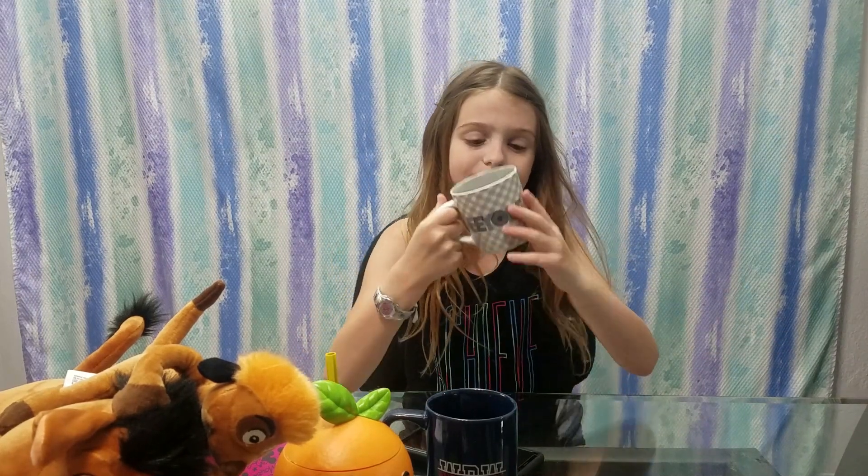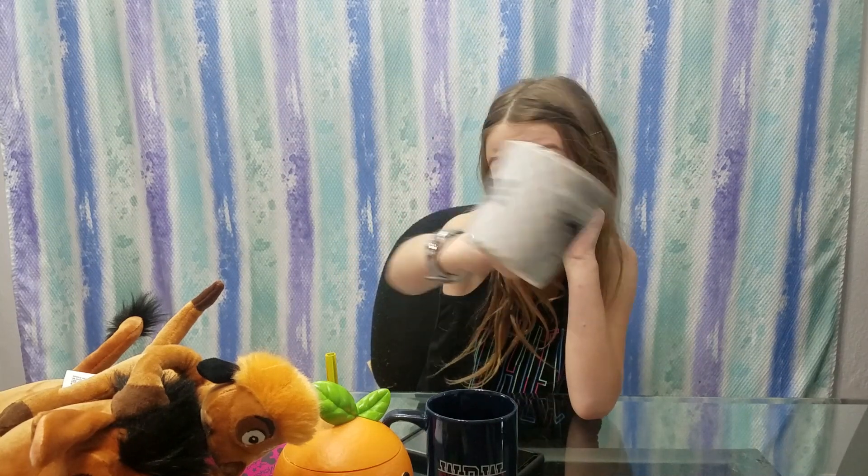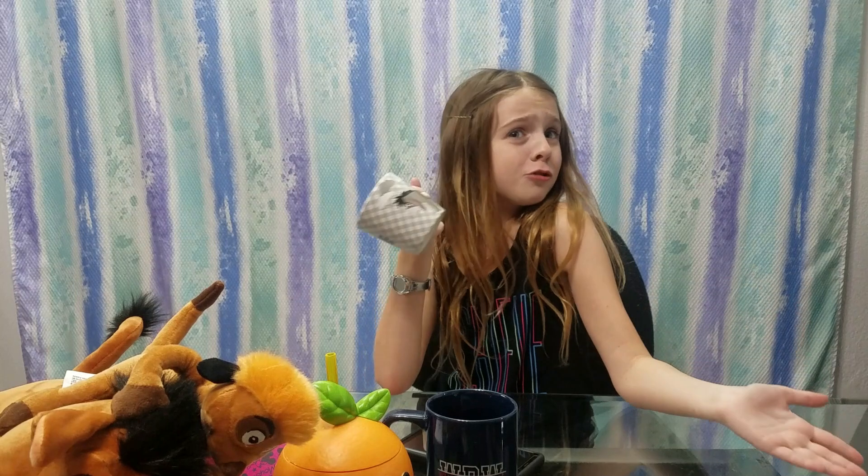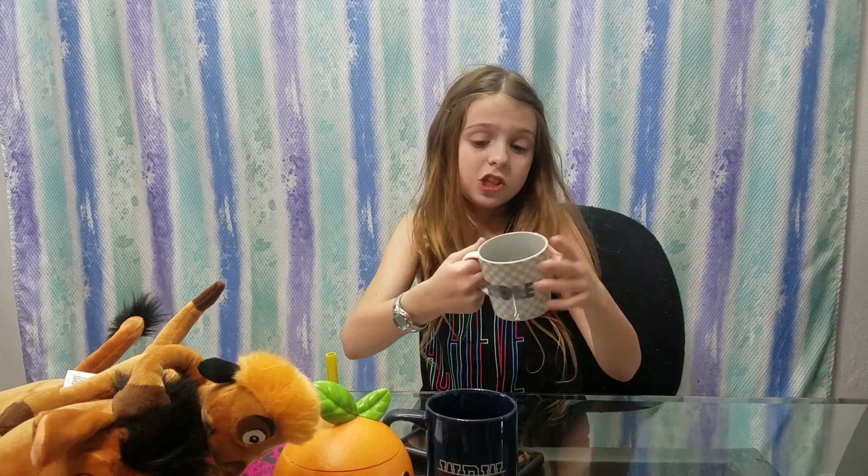My favorite mug ever — it's Eeyore, and it's perfect for me to drink my coffee out of every morning. It says 'Eeyore' on it and has a picture of Eeyore in the rain. They had different ones, but I got this one because this is how I feel when I wake up — sad but true, gloomy but true! And it's the perfect size — small and just right.